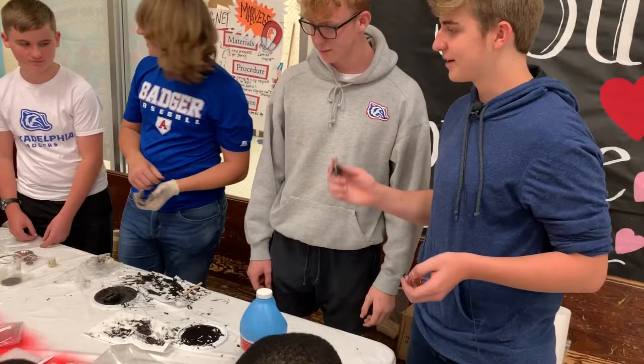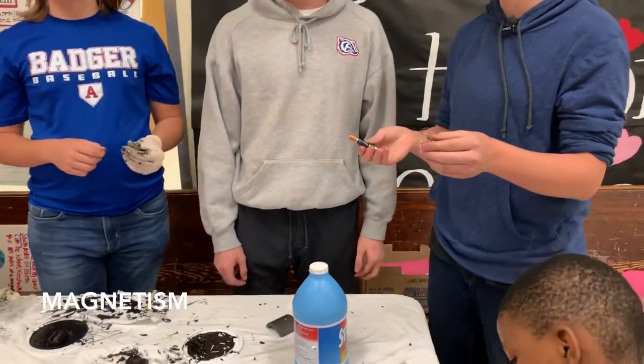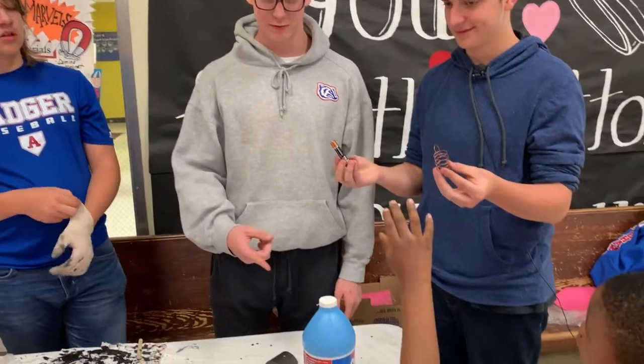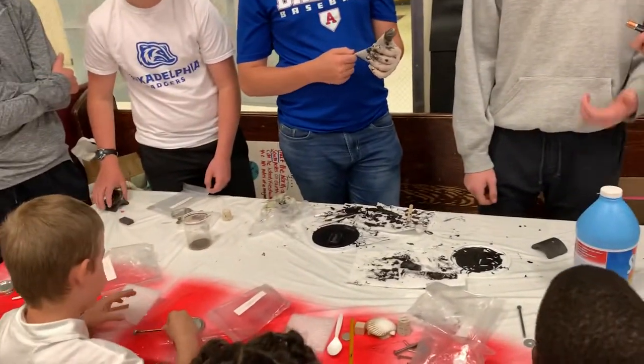Alright, so I've got a battery on some magnets. What do y'all think is going to happen when I put this wire on it? No guesses? I guess it will stick to the magnet. You think it will? You don't think it will stick? Well, let's see.